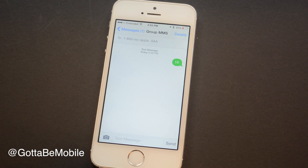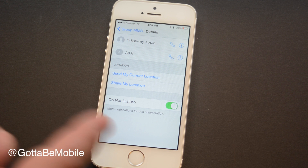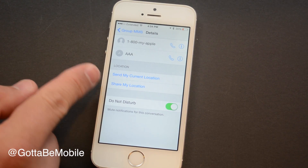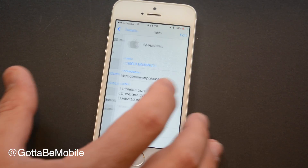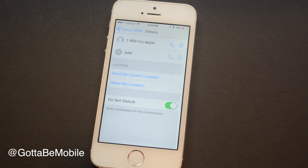If you're in a group message, you can now do two very nice things. You can turn on do not disturb — you'll still get the rest of your messages and phone calls, but you won't hear anything from chatty people that interrupt your day. You can also share your location or send your current location. Going into the info, you can see details for each contact and you can leave group iMessages as well.